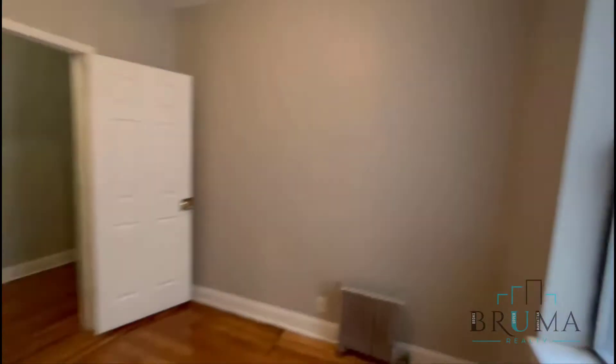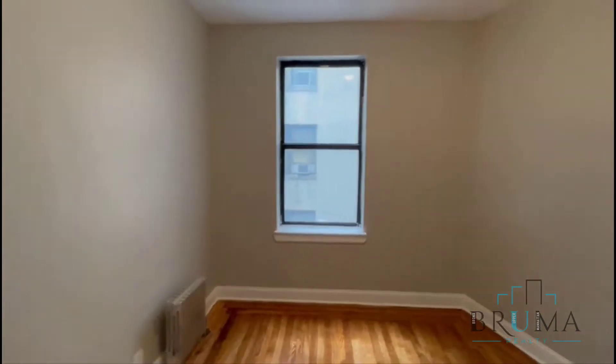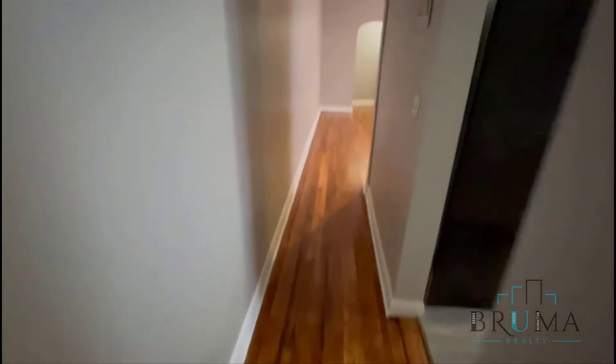This is the smallest of the three bedrooms. It fits a full-size comfortably, even a queen. Interior-facing window. You've got hardwood floors throughout.